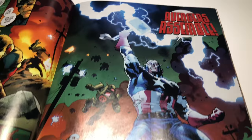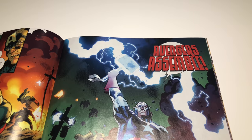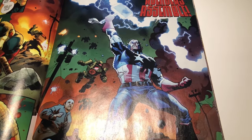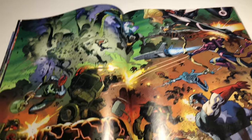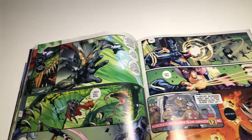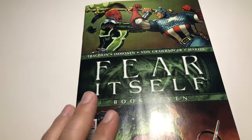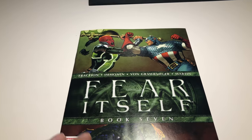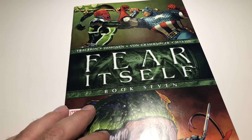In Fear Itself number seven, Cap grabs it — he grabs the hammer again — and yells 'Avengers assemble!' I think Thor dies in this one; there's a huge brawl. He's wielding the hammer. I think this is the second time he picks the hammer up. So Fear Itself number seven and Mighty Thor number 390 — these two books are key because of that.